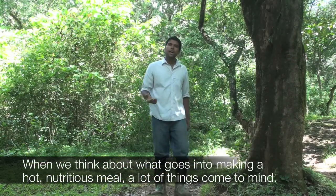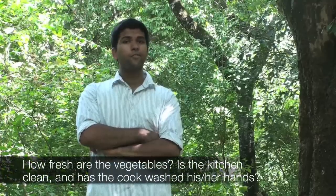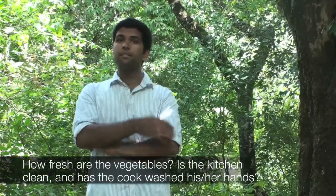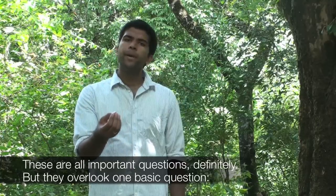When we think about what goes into making a hot, nutritious meal, a lot of things come to mind. How fresh are the vegetables? Is the kitchen clean, and has the cook washed his or her hands? These are all important questions, definitely, but they overlook one basic question.